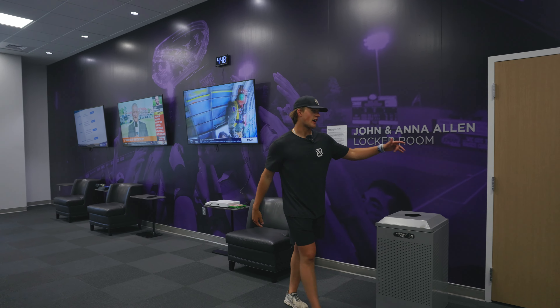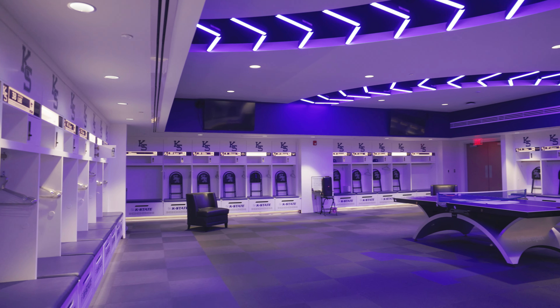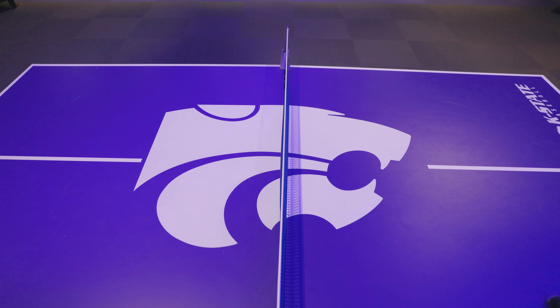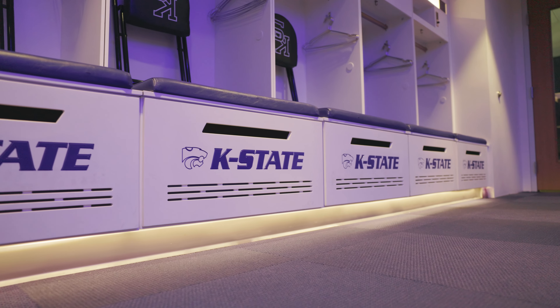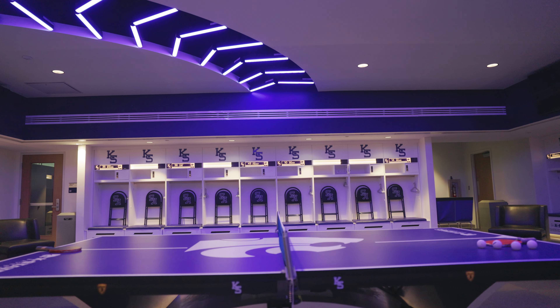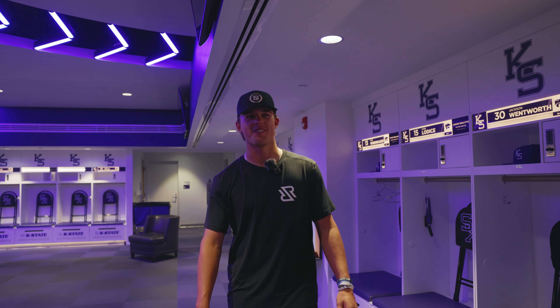Back up the hall from the mudroom, we got the locker room. The best part of it all right here. I don't even really have to say much about the locker room — I think it just speaks for itself.